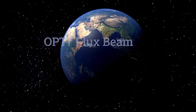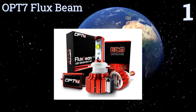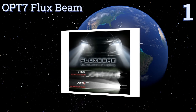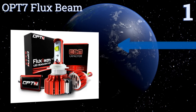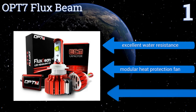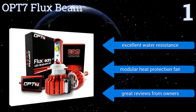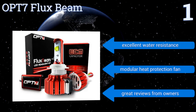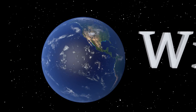Coming in at number one on our list, these Opt-7 Flux Beams are rated to provide more than 50,000 hours of bright continuous light, so they'll likely be the last headlights your car or truck ever needs. They feature proprietary Arc Beam technology that allows for an ideal beam pattern. They also boast excellent water resistance and a modular heat protection fan, along with great reviews from owners.